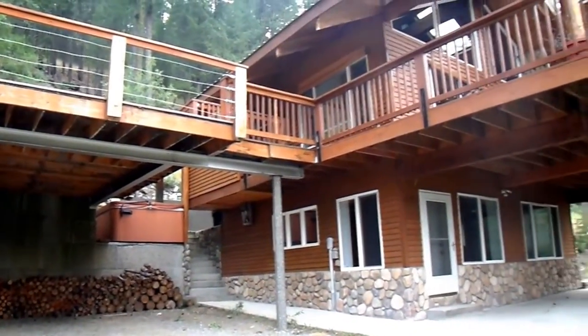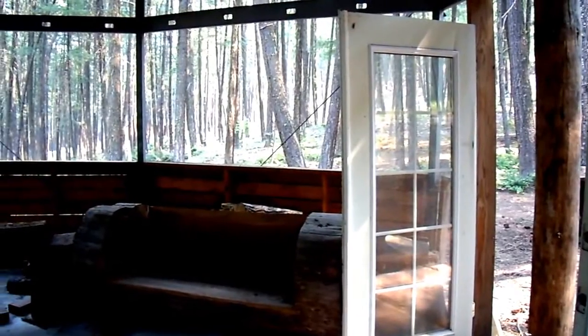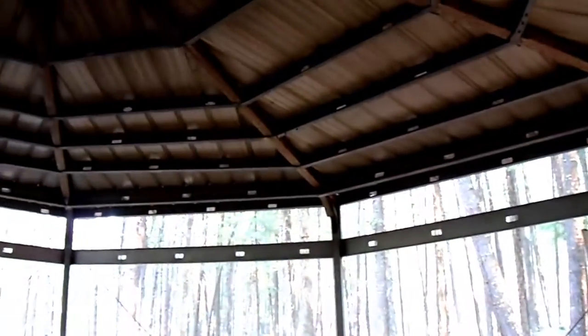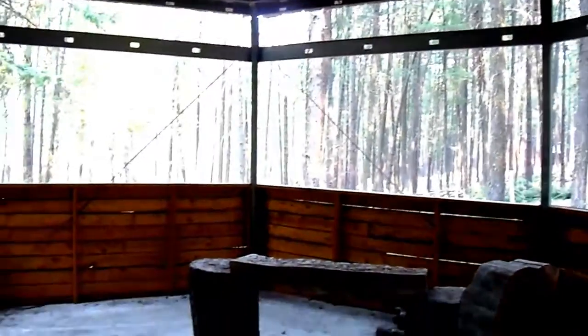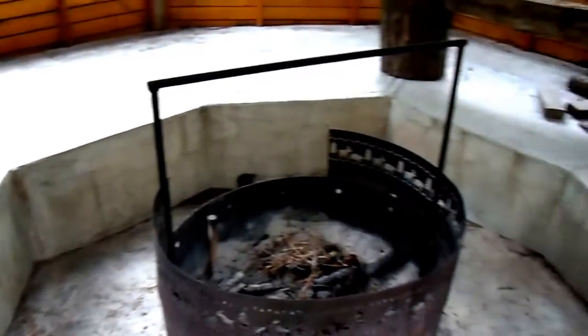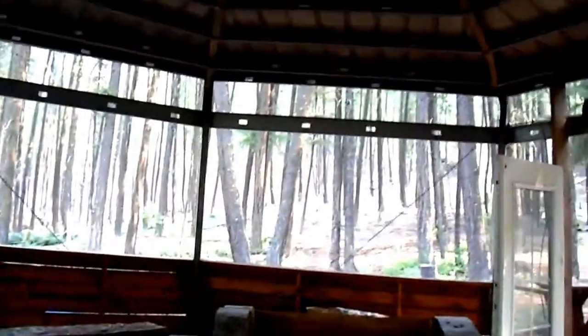Let's check out the outbuildings — very interesting outbuildings. One of the many unique features of this property is a 22-foot wide outdoor gazebo with a cement floor, recessed metal fire pit, and huge log seating.